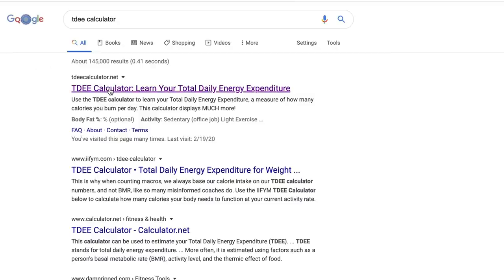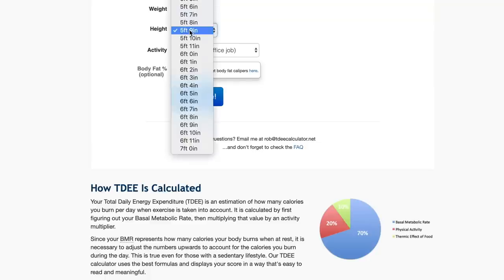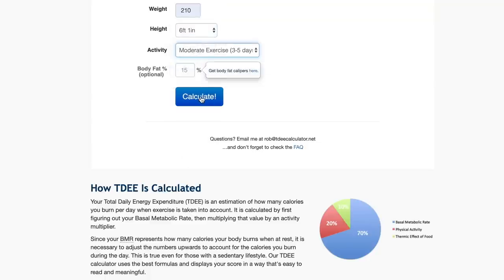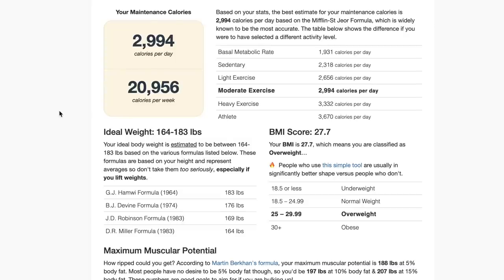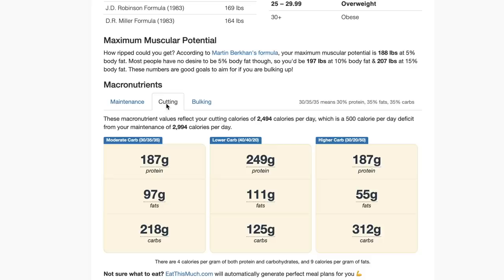Something I've used for years is a total daily energy expenditure calculator, which you can find online for free. It gives you a rough estimate of how many calories you're burning per day based on your energy levels and also your recommended macro splits. This isn't a perfect program, but it's going to get you on the right track. As you continue doing it over time, you'll find out what works best for you. I'm going to grab some food and try to hit those macros consistently over the next 30 days.